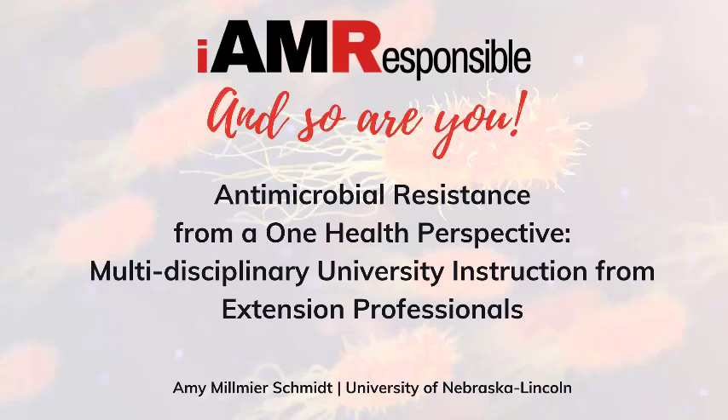My name is Amy Schmidt. I'm going to talk, shifting gears here just a little bit, from a research project to more of an educational and outreach project. I'm going to talk about a university course that we've been teaching now for three years, that is kind of a novel delivery method. The title of the course is antimicrobial resistance from a one health perspective. We'll get into not so much the content that we cover in the class, but how the class has worked and what we've learned from it.